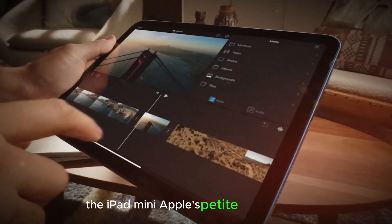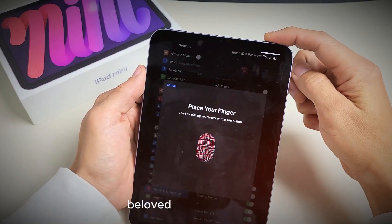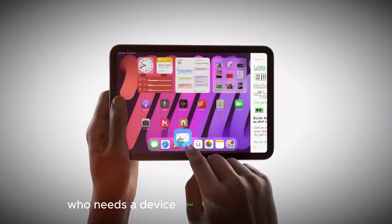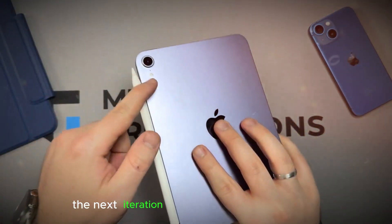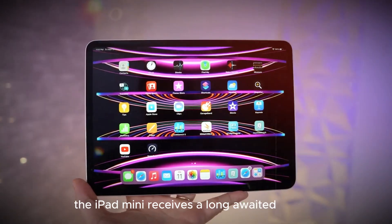The iPad Mini, Apple's petite powerhouse, has carved a dedicated space in the tablet market. Beloved for its portability and surprising processing muscle, it's the perfect companion for students, artists, and anyone who needs a device that can keep up with their on-the-go lifestyle. With the last update in 2021, tech enthusiasts have been eagerly awaiting the next iteration, and 2024 might just be the year the iPad Mini receives a long-awaited refresh.